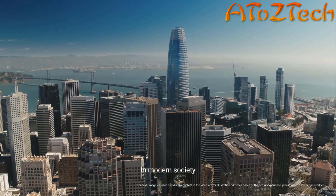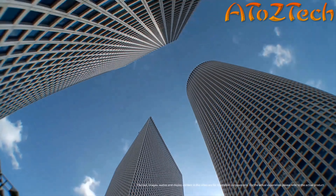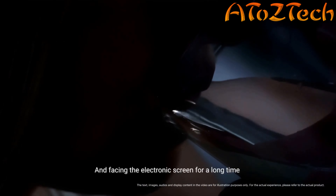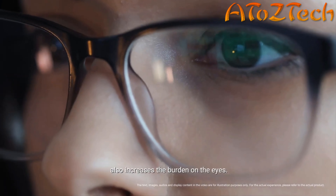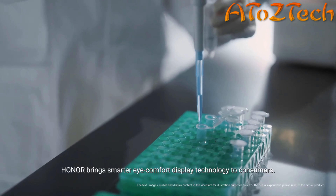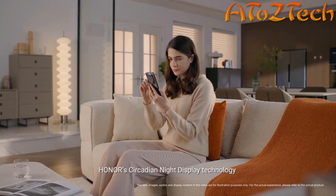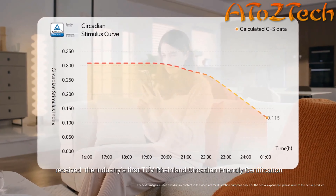In modern society, people are so busy that the boundary between day and night is blurred. Insomnia, like a thorn, makes tense modern people more nervous. And facing the electronic screen for a long time also increases the burden on the eyes. To solve these problems, Honor brings smarter eye comfort display technology to consumers.